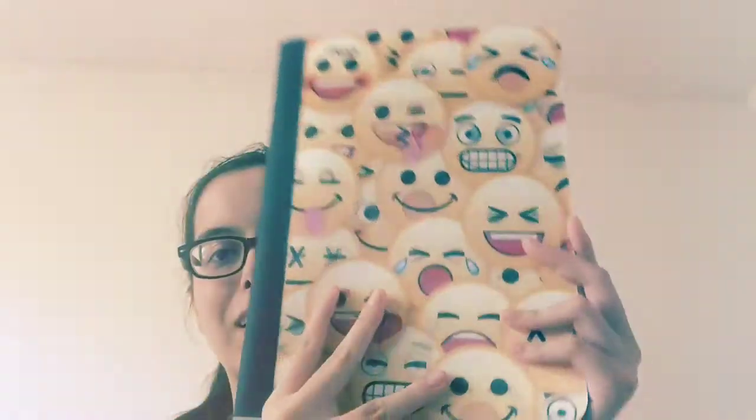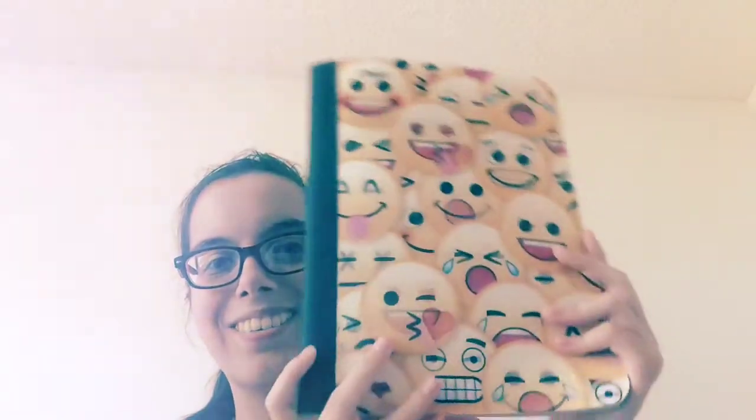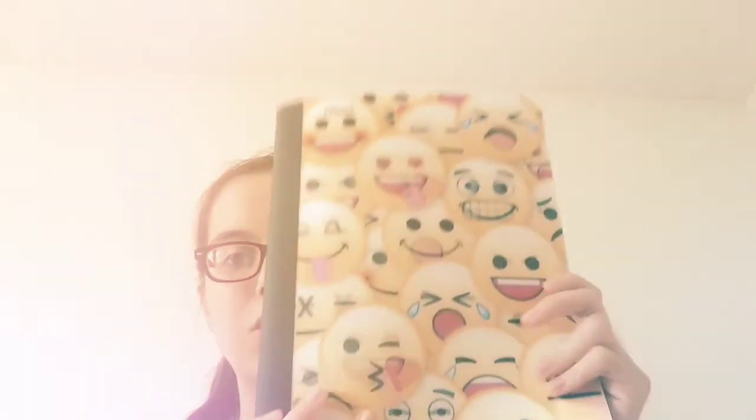Anyway, I got this really awesome emoji notebook — look at that, it's really cool! I love emojis, and I think most people do too. I actually have three notebooks but I'm just going to reuse the other two since I didn't even use them last year. If you watched my school supply haul from last year, you'll know some of the stuff I already have. Today I'm just showing what I bought.